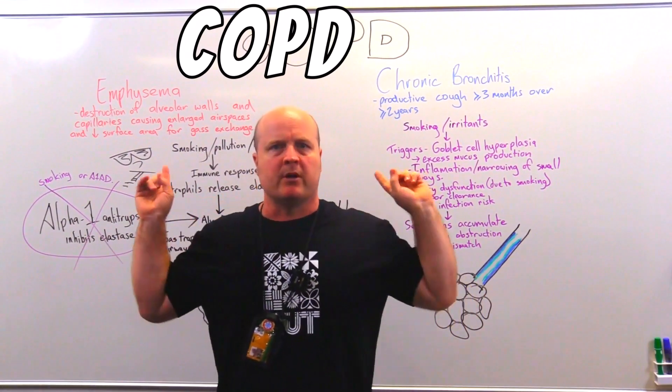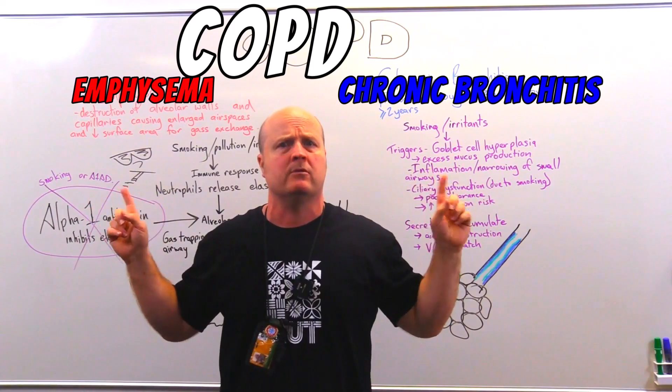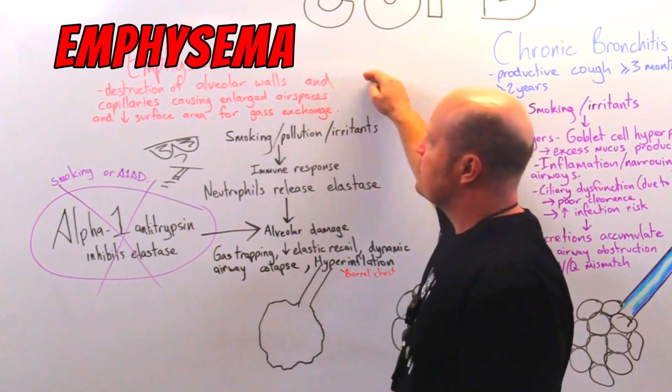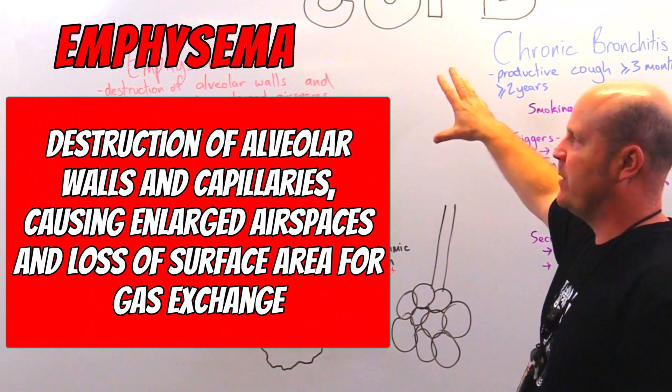It's made primarily of two conditions and you can have a mixture of both. Let's break down each one of them. So emphysema, first of all, is destruction of alveolar walls and capillaries causing enlarged air spaces.